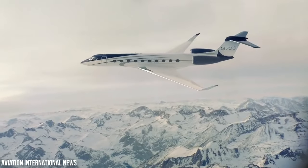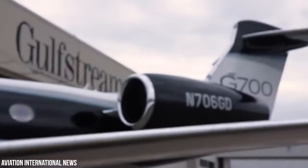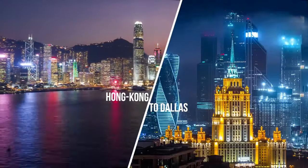Also, with such fantastic speed, the Gulfstream G700 now flies non-stop between cities like New York to Johannesburg, London to Santiago, Hong Kong to Dallas, and much more.